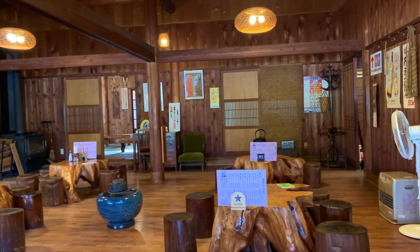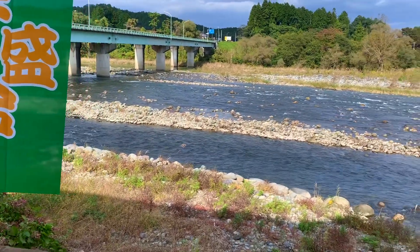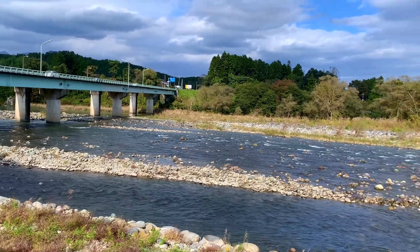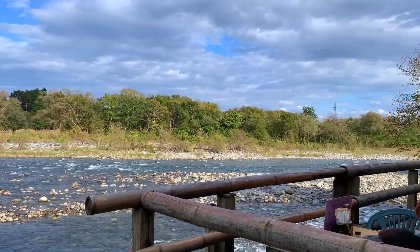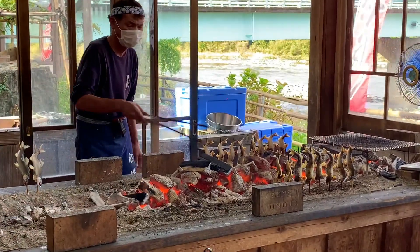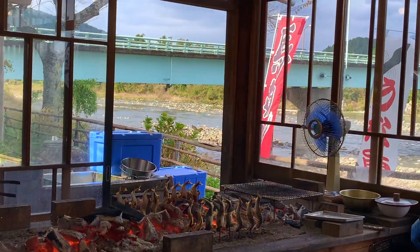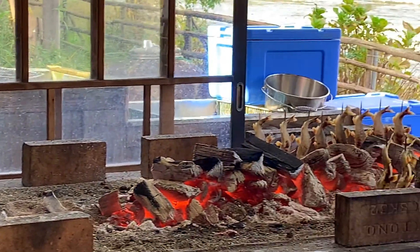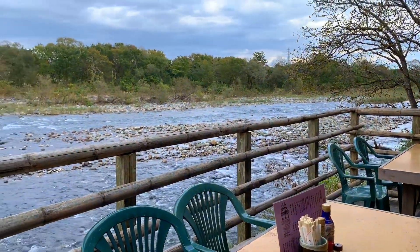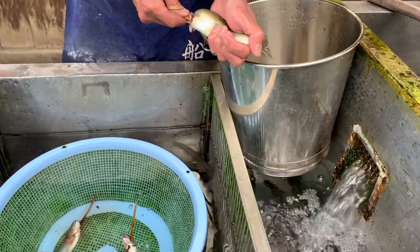We chose to sit inside first because it was so nice and cozy. Then we had a change of heart because it was such a beautiful day outside and we wanted to sit outside. We asked the owner if we could change our seats, but the answer was no. Japanese people do like to stick to their rules, which is understandable — if everybody wants to change their seats when it's crowded, it would be pandemonium. Funny enough, after sitting inside for a while, we were kind of glad we did sit inside because it was quite windy outside.